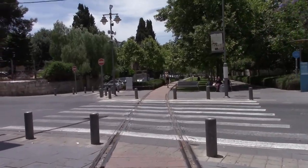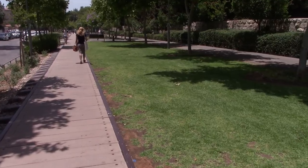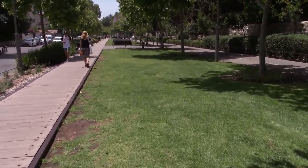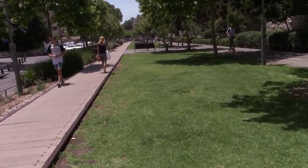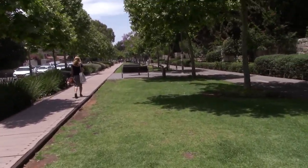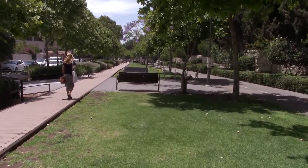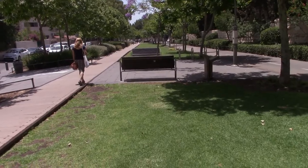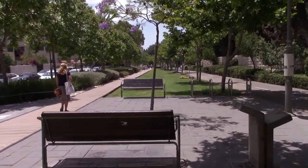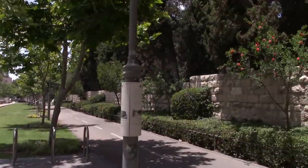Now crossing Derech Beit Lechem, which is Bethlehem Road, meandering southbound on the park. This is why it's called Park HaMesila in Hebrew — there's this really nice green space the municipality has carved out between the two directions, with benches to sit on. I'm recording this in June and this is a popular place for Israelis to hang out during summer.